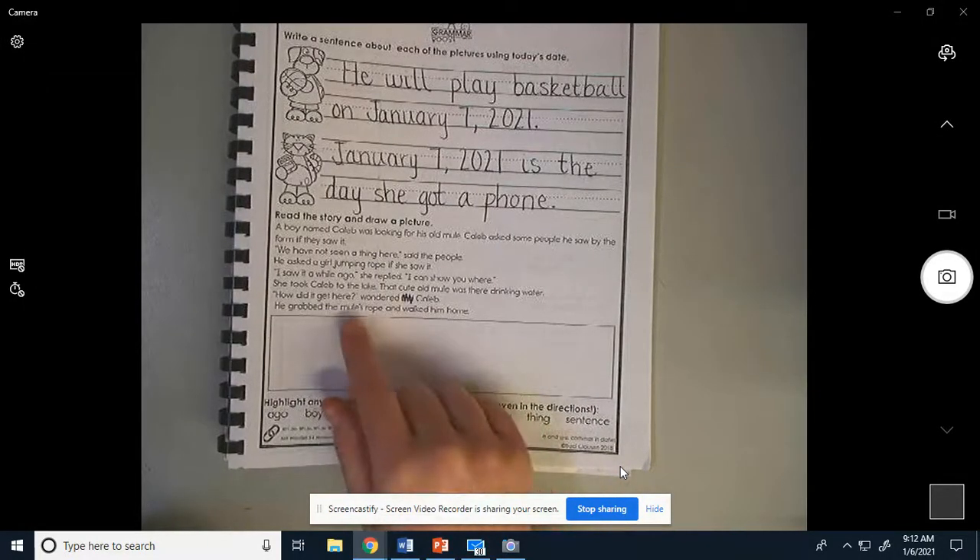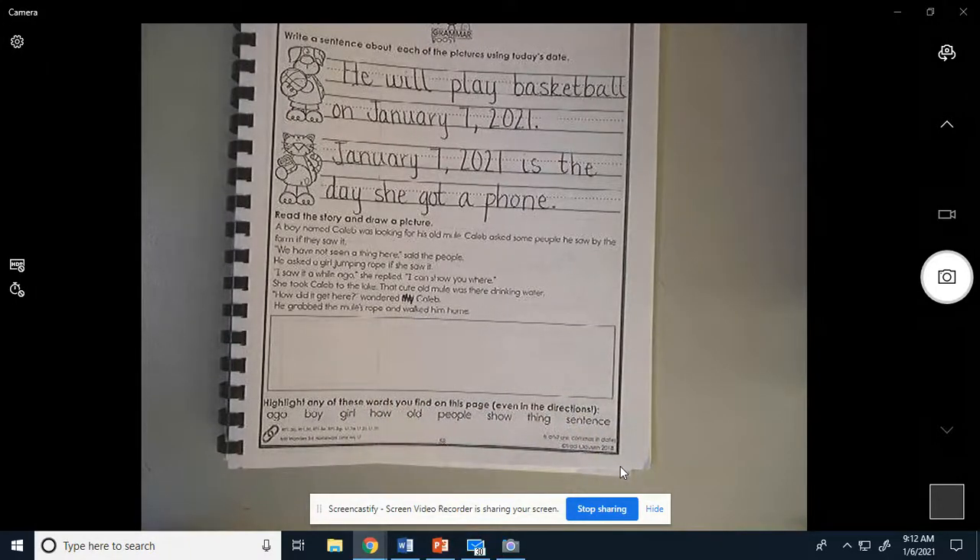I'm going to read it two more times and you're going to start drawing. Ready? A boy named Caleb was looking for his old mule. Caleb asked some people he saw by the farm if they saw it. 'We have not seen a thing here,' said the people. He asked a girl jumping rope if she saw it. 'I saw it a while ago,' she replied, 'I can show you where.' She took Caleb to the lake. That cute old mule was there drinking water. 'How did it get here?' wondered Caleb. He grabbed the mule's rope and walked him home.